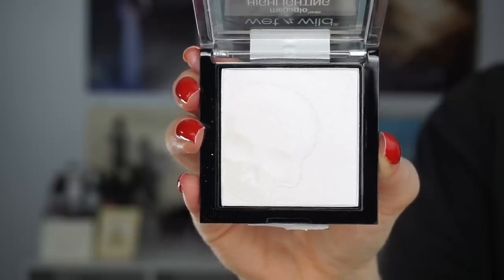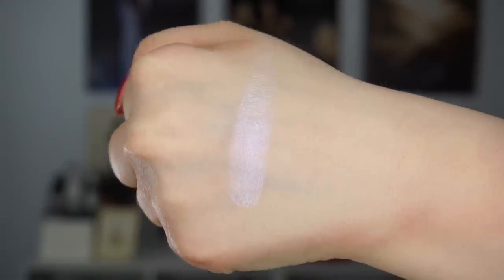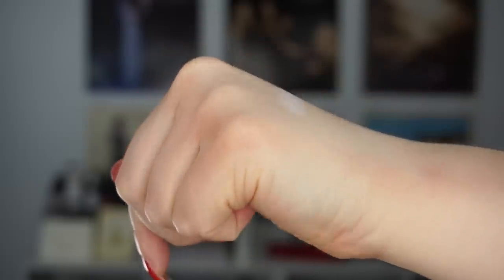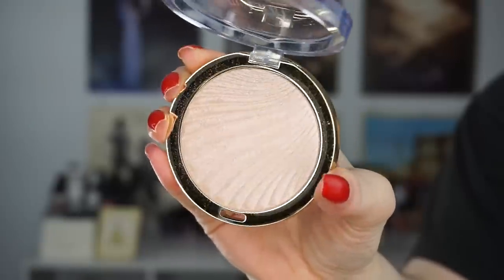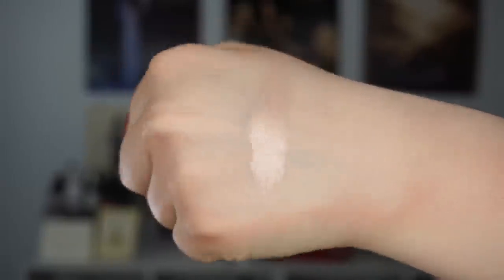Another gifted highlighter is the Wet n Wild Mega Glow Highlighting Powder in White Raven from their recent collection. It has a little skull print on it and is a very beautiful duochromatic highlighter — I almost don't want to use it because I love the skull print so much. Also gifted: a Milani Afterglow Strobe Light highlighter, which is a little too dark for me, but I like using it mixed with the lighter Physicians Formula one or on different spots of my face.